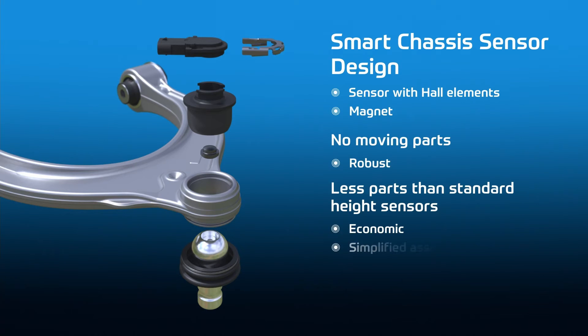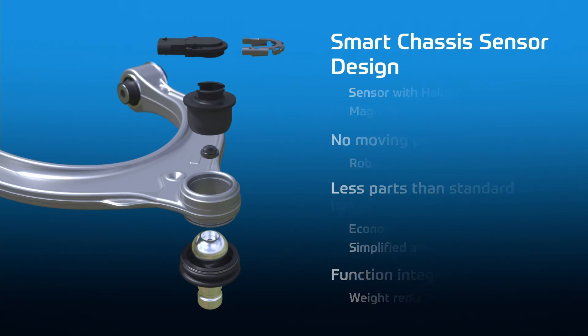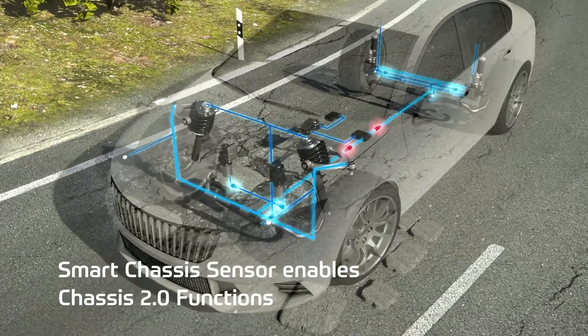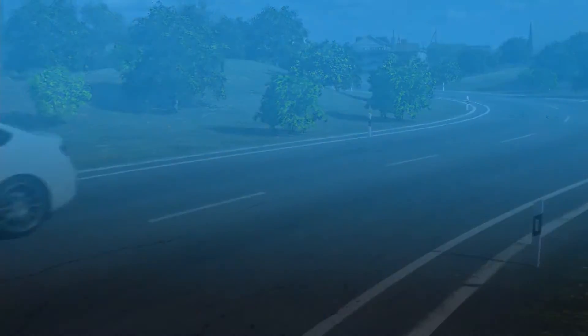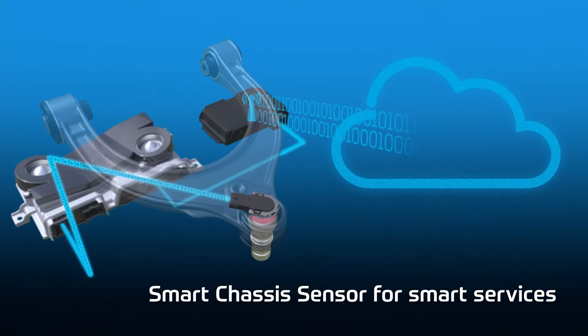But most of all, its functional diversity and data gathering capability extends far beyond its original purpose. The data the sensor collects provides additional information about the vehicle, its surroundings, and the road surface. Clever algorithms can make use of this data and even enable new business models for our customers.